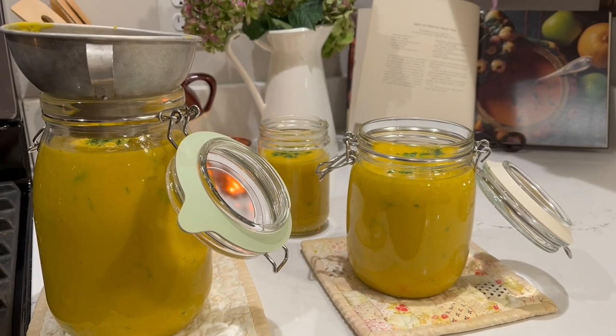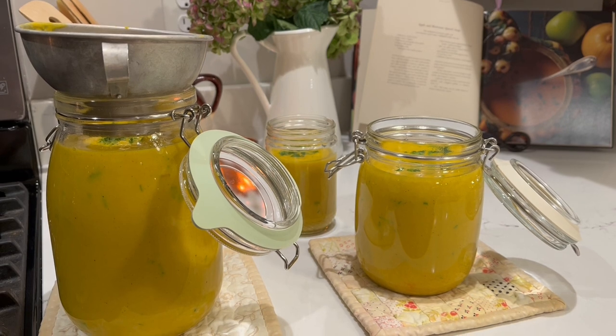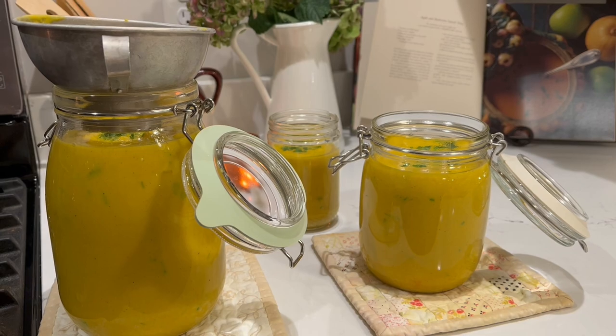It is now 12:21 in the morning, October 7th, and I need to be awake in six and a half hours.